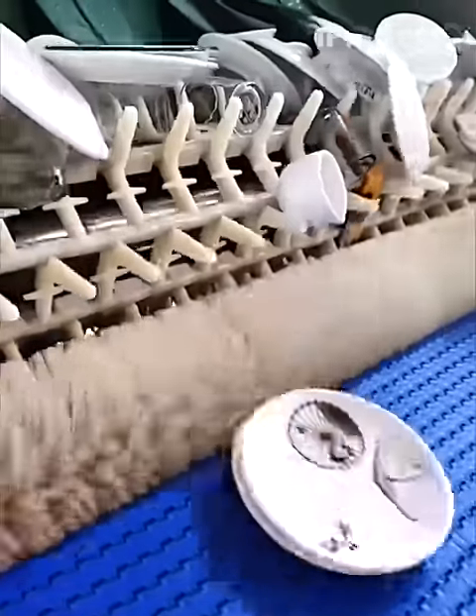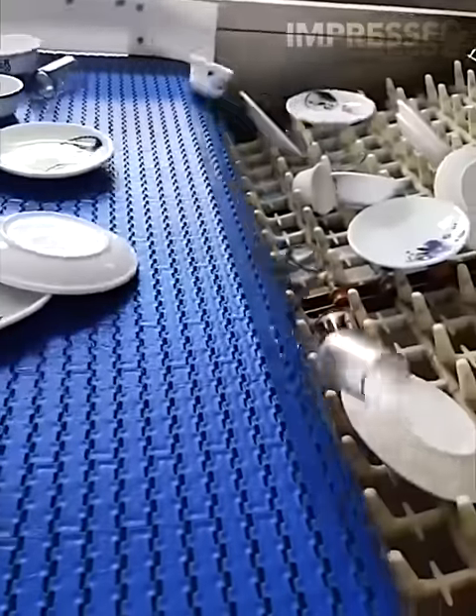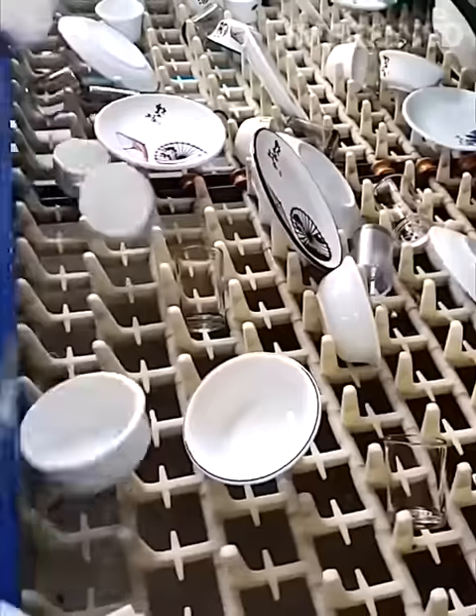One of the largest dishwashing machines cleans multiple dishes at once in a factory setting, highlighting the scale and efficiency of industrial cleaning equipment.